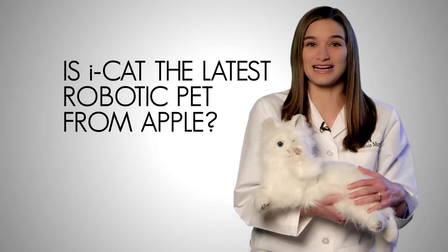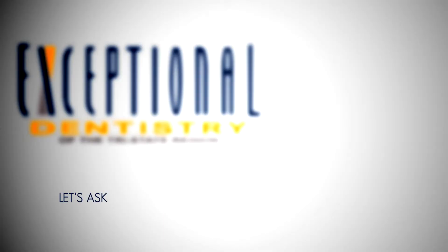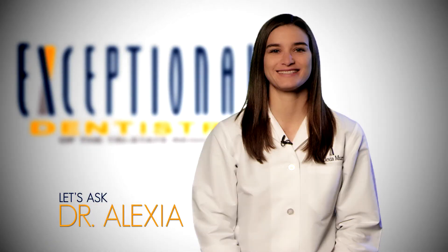Is iCat the latest robotic pet from Apple? And what if I'm allergic to cats? Let's ask Dr. Alexia!